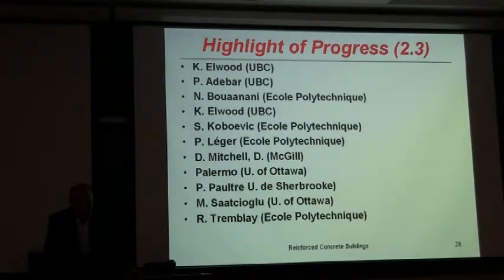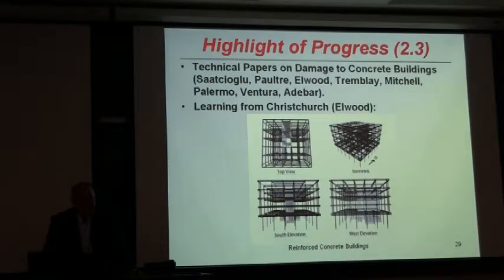Moving to Project 2.3, Reinforced Concrete Buildings — a large number of researchers again from west to east. A number of papers have been submitted and most are already accepted on damage to concrete buildings in the Haiti earthquake, Chile earthquake, and New Zealand earthquake. Elwood is also conducting analytical studies to reproduce damage to buildings in the New Zealand earthquake, in an effort to learn the most from those damages and bring changes to the Canadian codes.